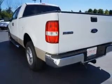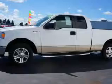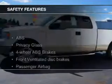Additional features include split rear seats, privacy glass, air conditioning, and power door locks. Safety was made a priority with these features.